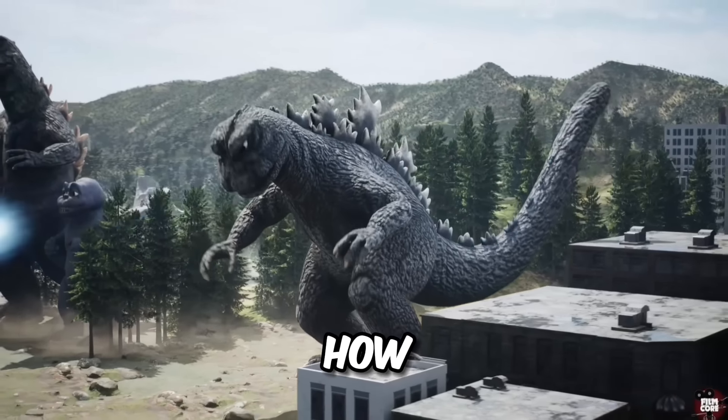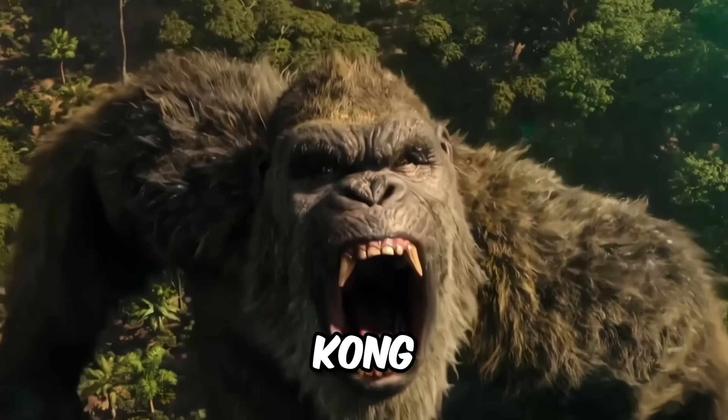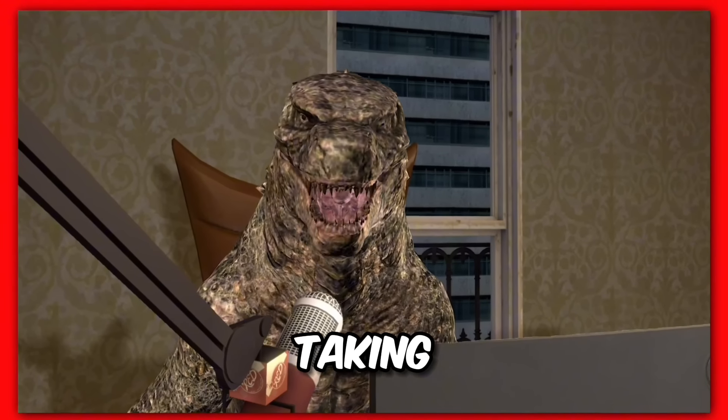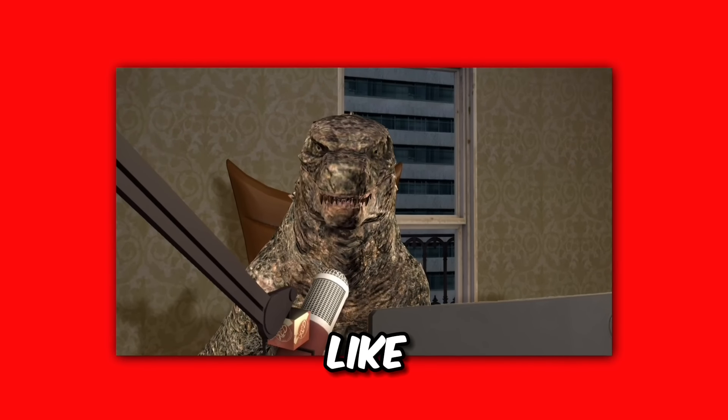We made a Godzilla tier list on how cool they look — I'm talking about the Atomic Beam — but today we're doing a King Kong tier list on how cool they look. I'm just talking about how cool they look in general. I'm not taking into account their strength or anything else, just how cool they look and if I like them or not.